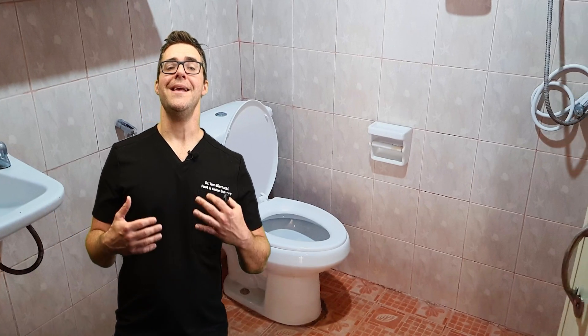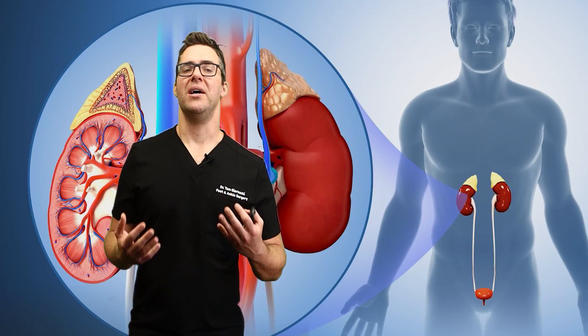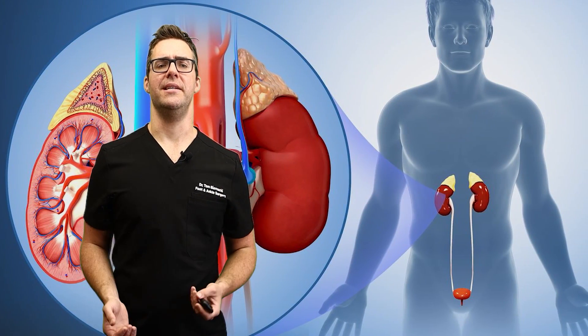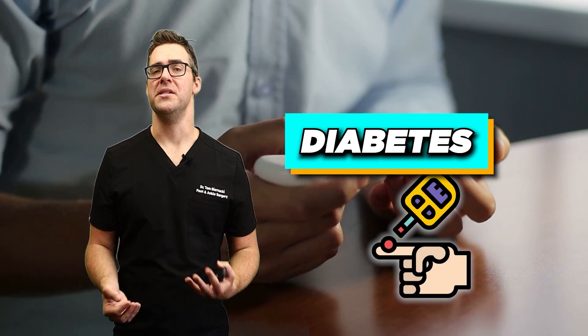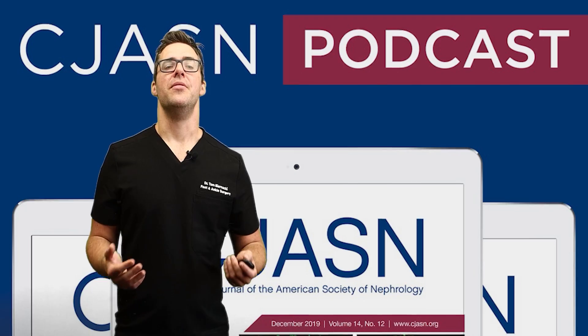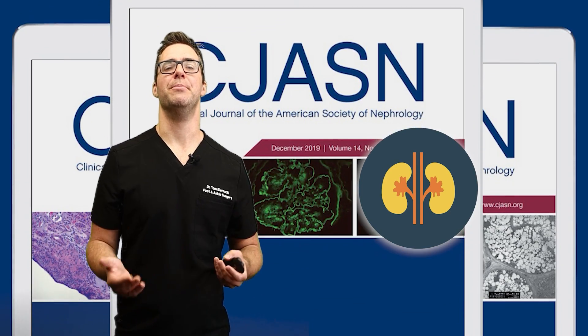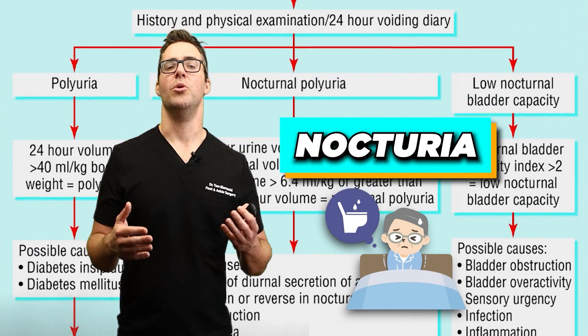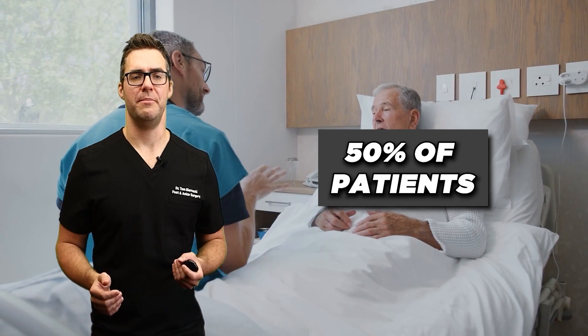Do you have to go pee a lot? Increased urine frequency, especially at night, may indicate kidney disease, possibly due to a decline in the kidney's concentrating ability. This is also a sign of diabetes, which is the number one cause of chronic kidney disease. The Clinical Journal of the American Society of Nephrology reports that nocturia — nighttime urination — occurs in over 50% of patients with chronic kidney disease.